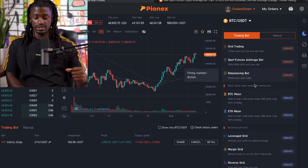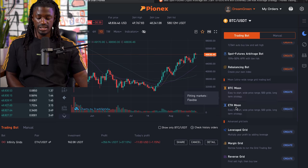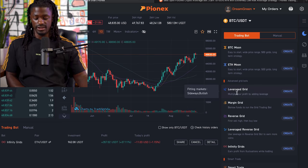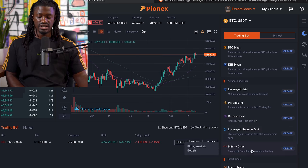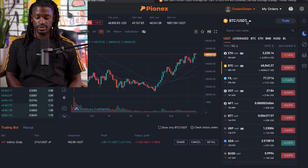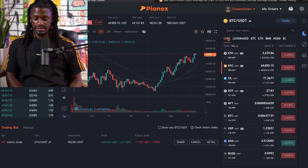But I'm a little bit more aggressive. So let me show you guys a couple of other bots. Here's a big new one they came out with: BTC Moon and Ethereum Moon. But the ones I've been using — they have leverage grid, margin grid, reverse grid, leverage reverse grid. But the one I've been using is the Infinity Grid bot. If you guys want to trade one up, I do Ethereum. So we can click over to Ethereum right here and I do Ethereum USDT.